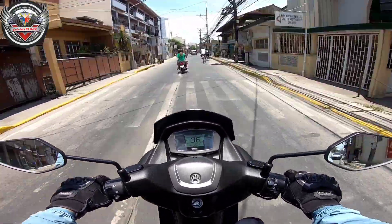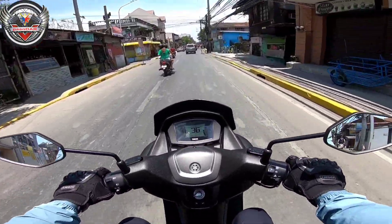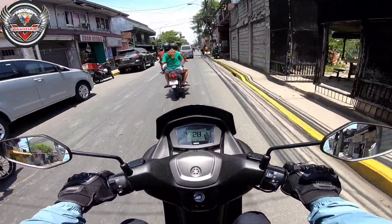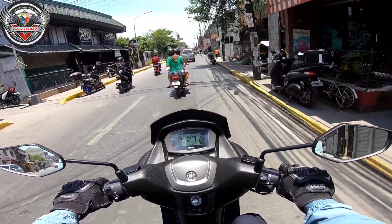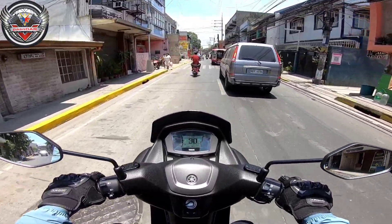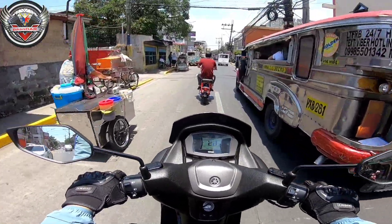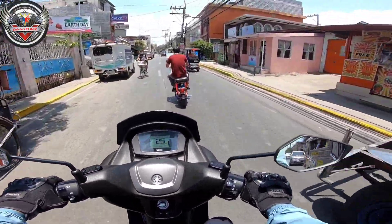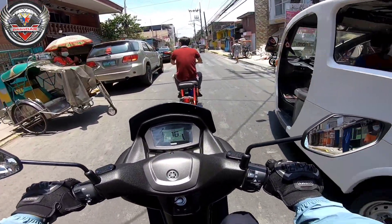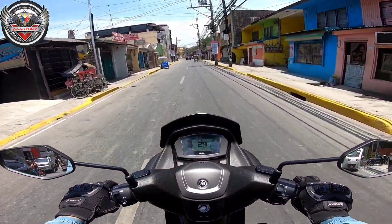What's up mga kaandar! So nandito tayo ngayon sa Malabon. May ka-meet up kami - gusto naming kumuha ng top box ni Duhan. Kasama ko yung aking OBR, ang aking misis. Kakausapin namin yung seller para makuha na yung top box. So kita-kits mamaya mga kaandar para ma-check din natin yung Duhan top box kung maganda nga talaga siya.